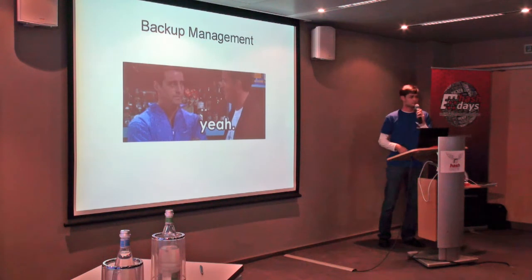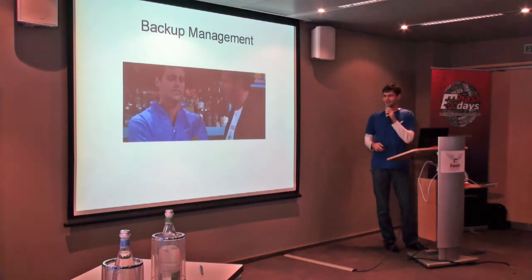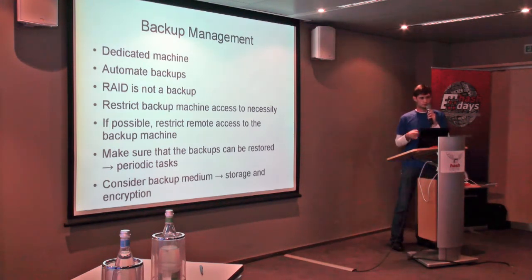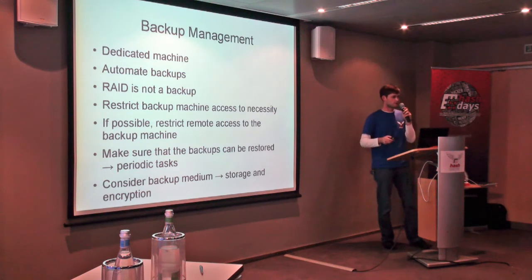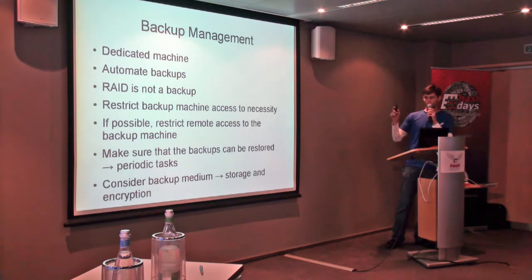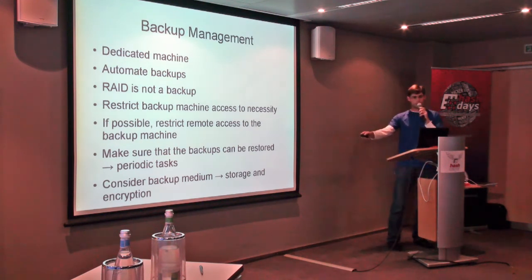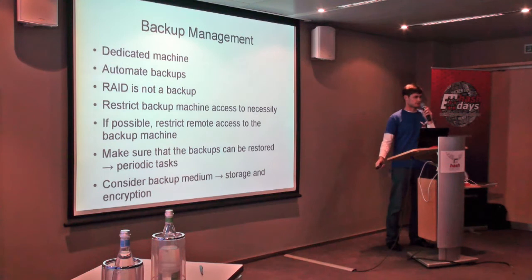Backup management is part of it. Use a dedicated machine and automate your backups. If you have to remember to do it, you'll forget it once, and there's nothing worse than having no backup when you need it most. RAID isn't a backup. Restrict the backup machine to only run backups — it doesn't need to do anything else. If possible, restrict remote access to the backup machine so that only you can access it. Make sure that backups can actually be restored — it's great having daily backups, but if not a single one is usable, that's time wasted. Also consider your backup mediums: you need adequate storage and encryption if you store backups off-site, because if your building burns down, unencrypted off-site backups are no use to you.